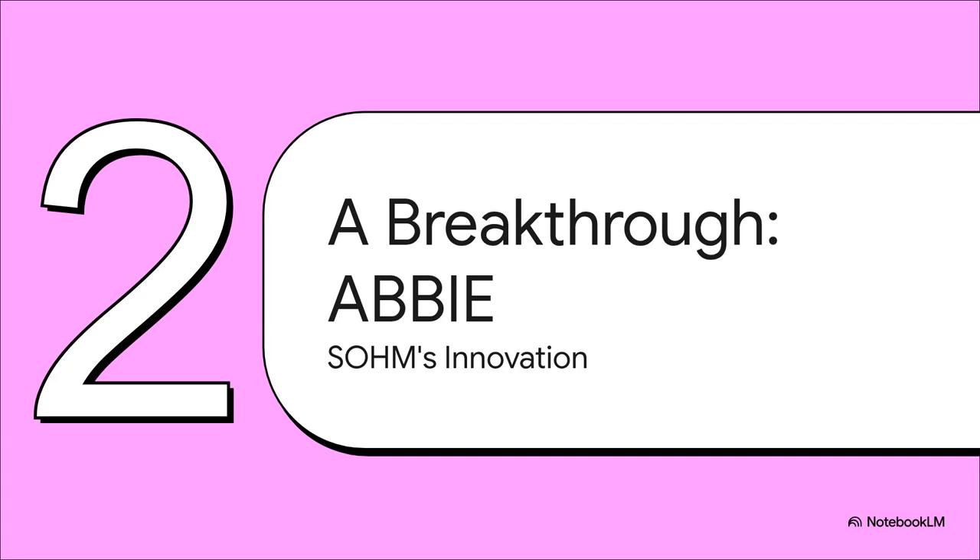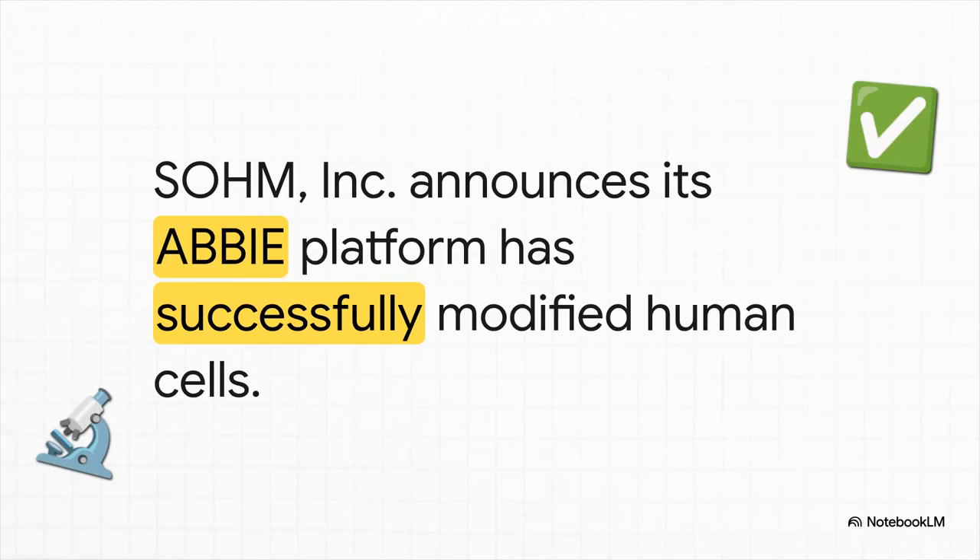And that evolution brings us directly to the big news making waves right now, coming from a biopharmaceutical company called SOHM Incorporated. Here's the headline: SOHM's gene editing platform, which they've named ABBY, has successfully modified human cells in a lab. This is a massive step — it moves the tech from just a promising theory to a real, tangible result.